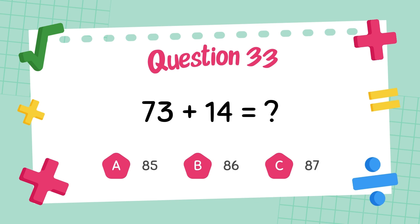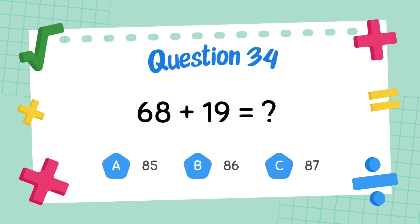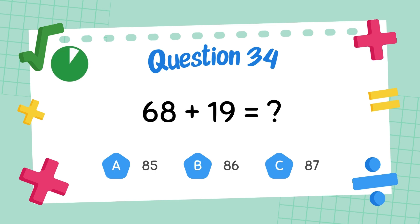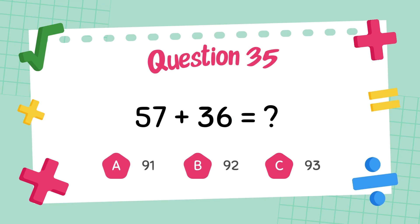What is 73 plus 14? What is 68 plus 19? The answer is 87.